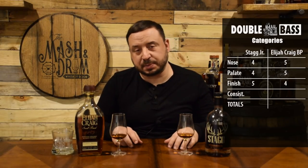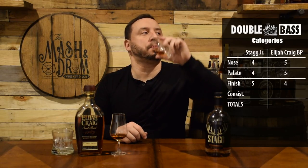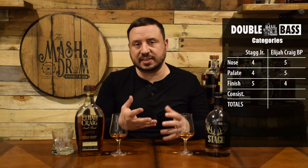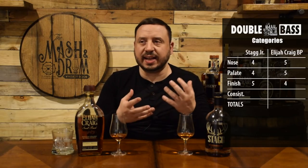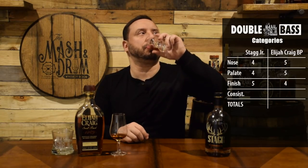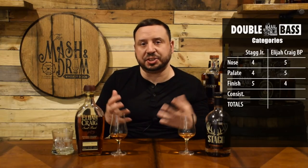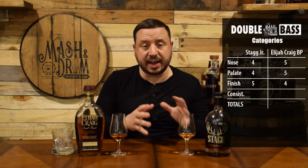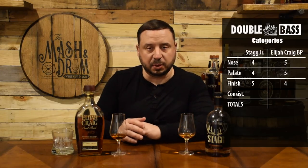For our last category — consistency — now that I've taken a few sips of each, let's see if those flavors have stayed. Stagg Jr. has stayed in that realm of consistency with its sweetness and that cherry cola note, plus that really nice little kick of peppery spice on the finish. Really beautiful — taking one more sip — it's just super sweet and it's sticking around, nothing is really changing. I've got to give it to Stagg Jr. — the consistency of this dram and how the flavors are just staying even keel — it's a beautiful bourbon.